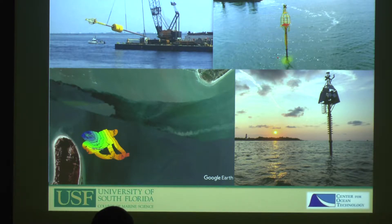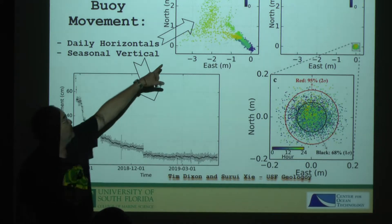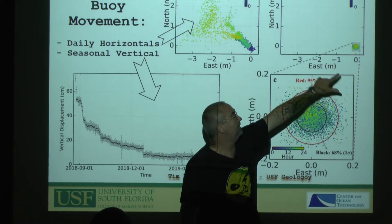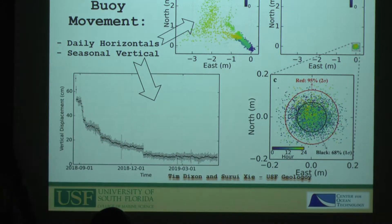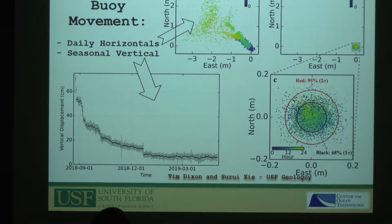We deployed the spar buoy in Egmont Channel right by Egmont Key — a high current velocity location, a challenging spot, but the right depth for testing. With about 8,000 pounds of lift against a 40,000-pound anchor, it stays very stable. The preliminary data from Dr. Dixon's student shows that while the top moves a bit from current and winds, you can resolve down to a decimeter of error — the bottom really is not moving.